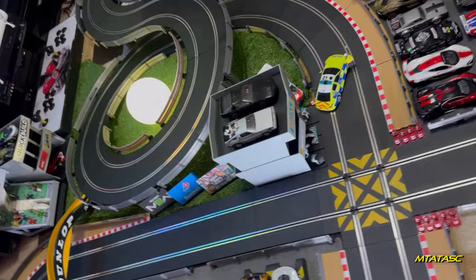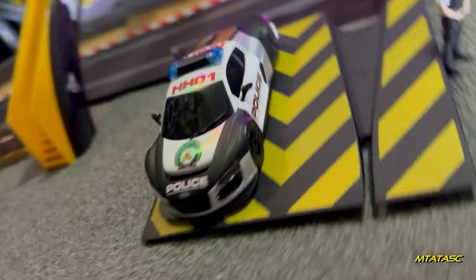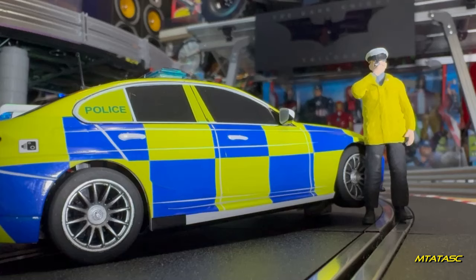Yeah control, can I get patched through to the Scale Electric police department please? Go ahead. Any Sierra Papa Delta units receiving? Sierra Papa Delta One receiving, go ahead. Yeah Sierra Papa Delta One, contrary to the Scale Electric Road Traffic Act 2023, we have yet another speeding Carrera car on a Scale Electric track — specifically on the Mitz Tekendoiz and Slot Cars highway. Requesting your assistance. Yes, on my way, ETA 03.